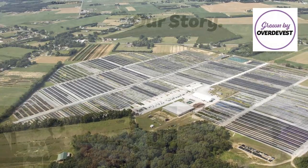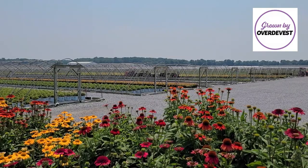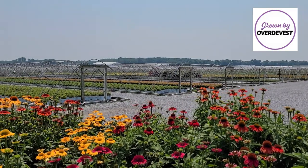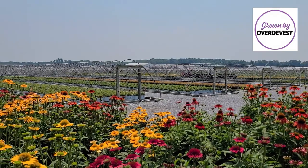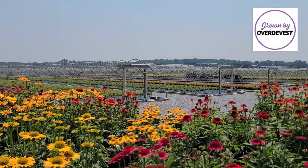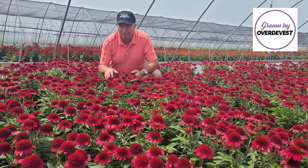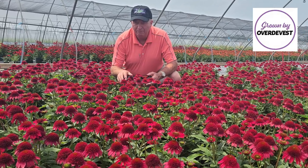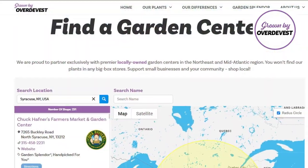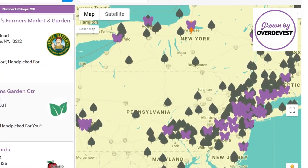Well hello and welcome to Over Divest Nurseries. It's a warm toasty day in the middle of summer. The sun's beaming down and it's really, despite the toasty temperatures, a really nice day to be outside — especially when you've got lots of fabulous plants out here in the nursery to tell you about, ones that you can find in a network of garden centers located right throughout our region.